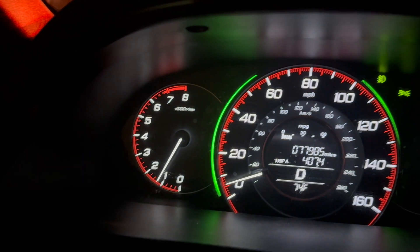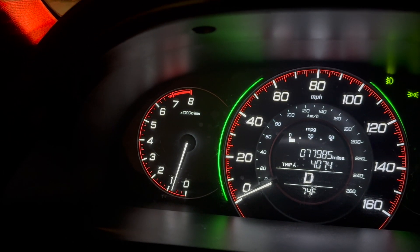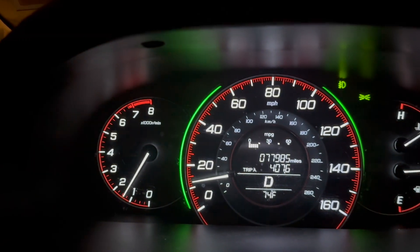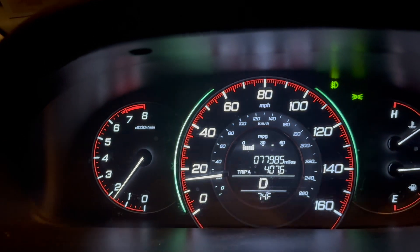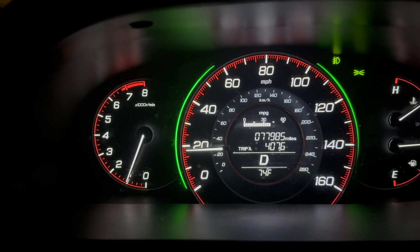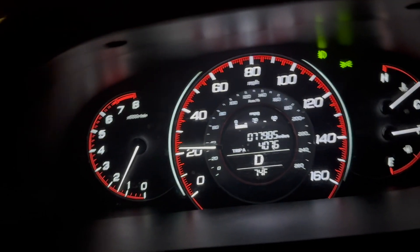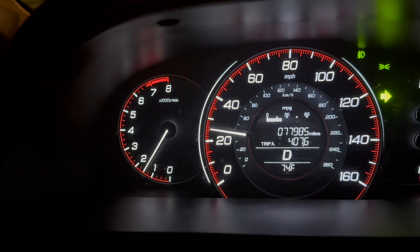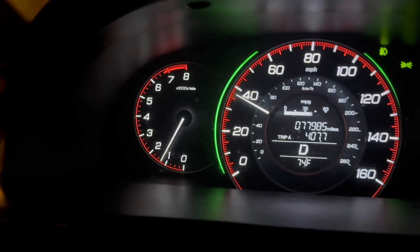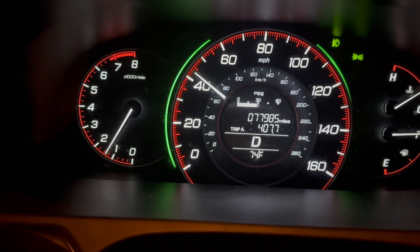I'm going to start recording again once I get moving so you can hear the noise. I'm going to start exiting soon and get this thing up to over 35 miles an hour. Here we go — I'm going to exit. The noise should be coming up soon... there it is, you hear that click.